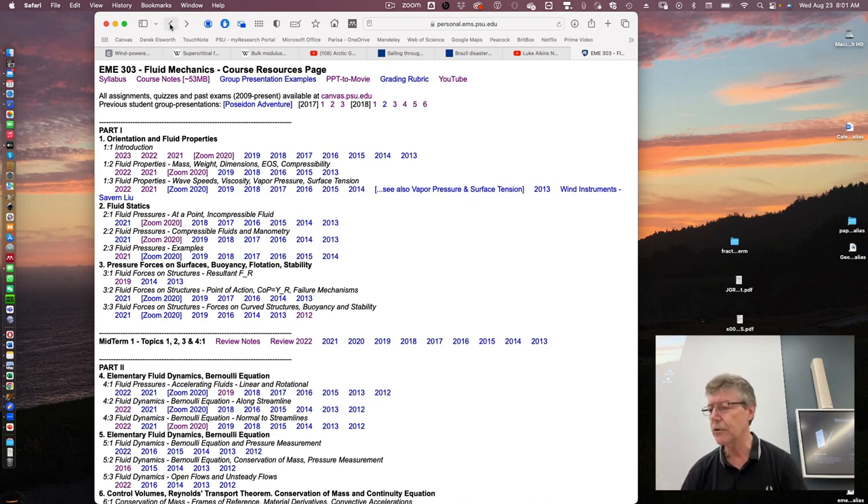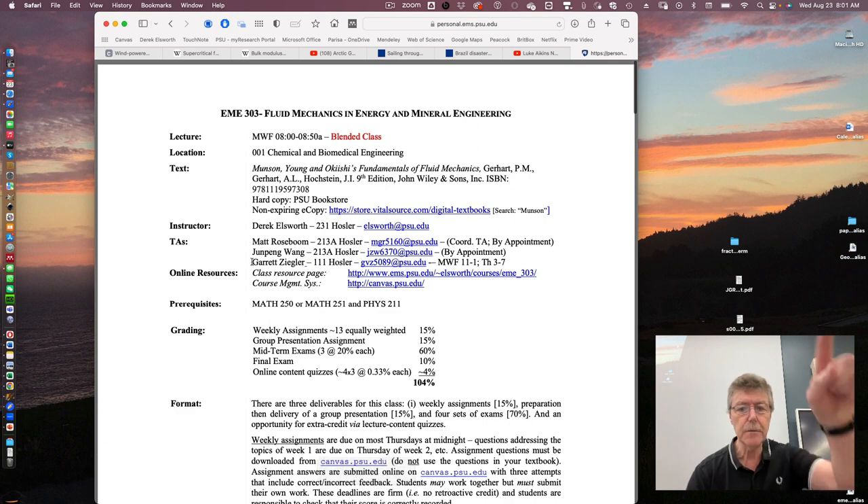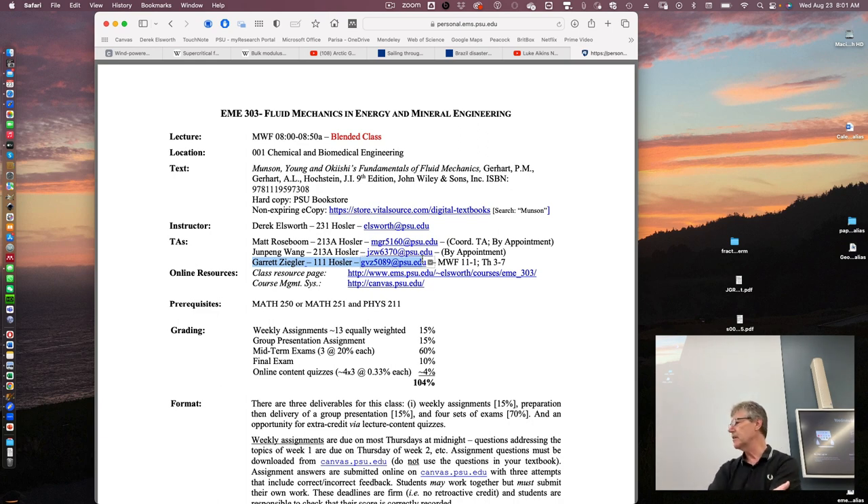I talked about prerequisites last time. I haven't had anyone requesting overrides. The syllabus is online. Garrett Ziegler won't have office hours this week because he's getting the quizzes in order. But when the homeworks go live on Friday — when we've covered the material — he'll hold office hours in the following week, Monday, Wednesday, Friday.